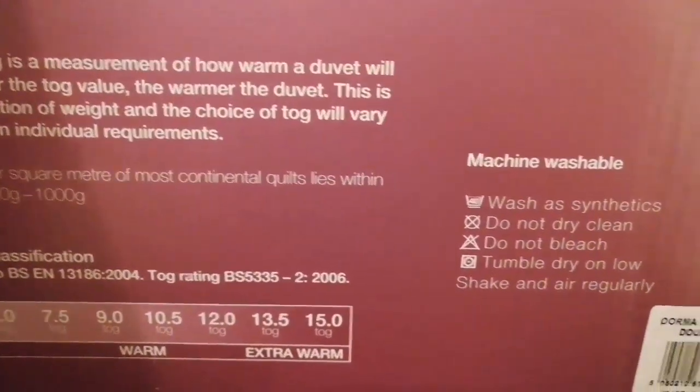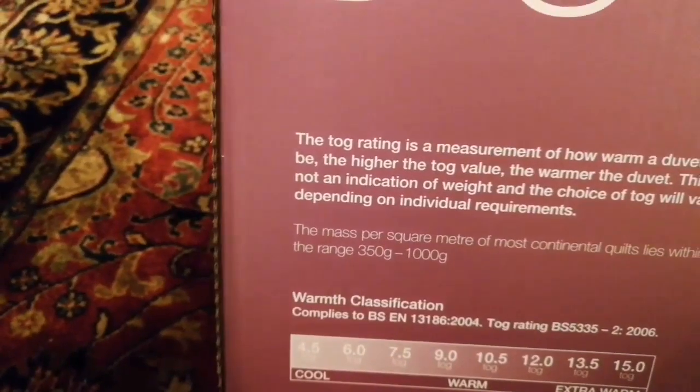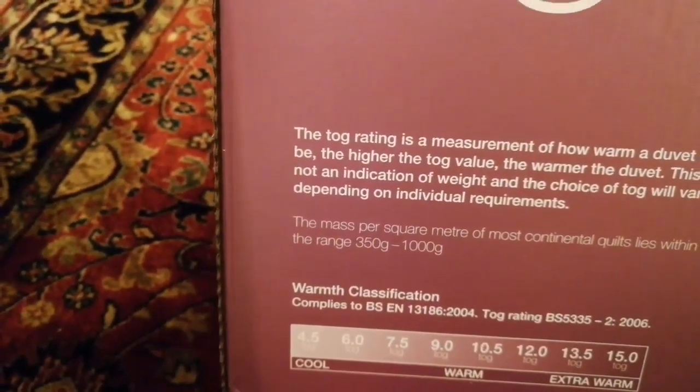You can wash it. Do not dry clean, do not bleach. Tumble dry on low, and shake and air regularly. The fill mass per square meter is 350 grams to 1,000 grams.